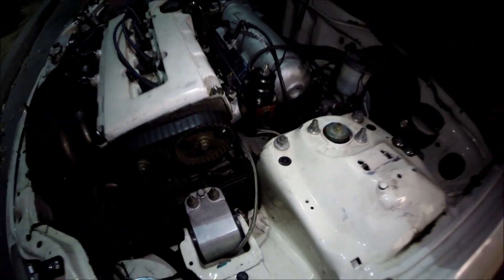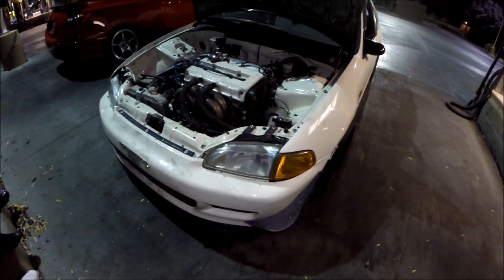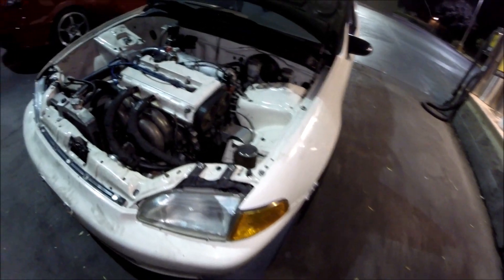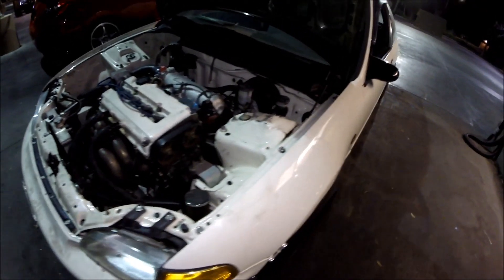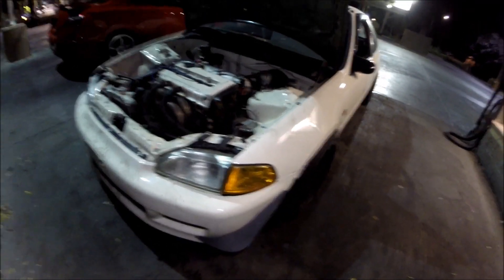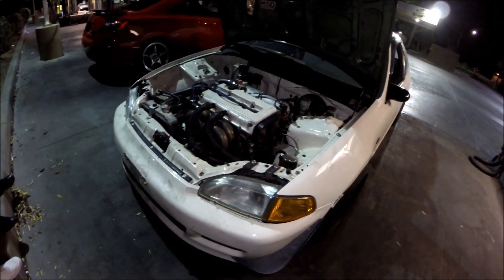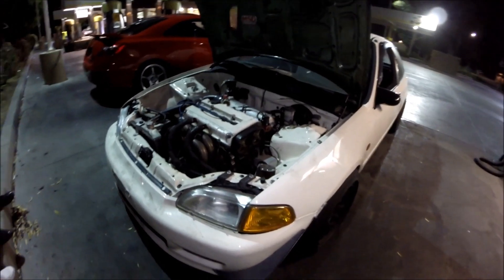How big are your injectors? 1600cc on E85 too. Yeah, I had 1000cc injectors but they said I was pushing the limit. I wanted to make 500 horsepower so he said maybe get something bigger, especially with E85 you need larger injectors. I'm running 1000cc Deatschwerks injectors on mine. What exhaust do you have? Full 3-inch turbo back, custom.